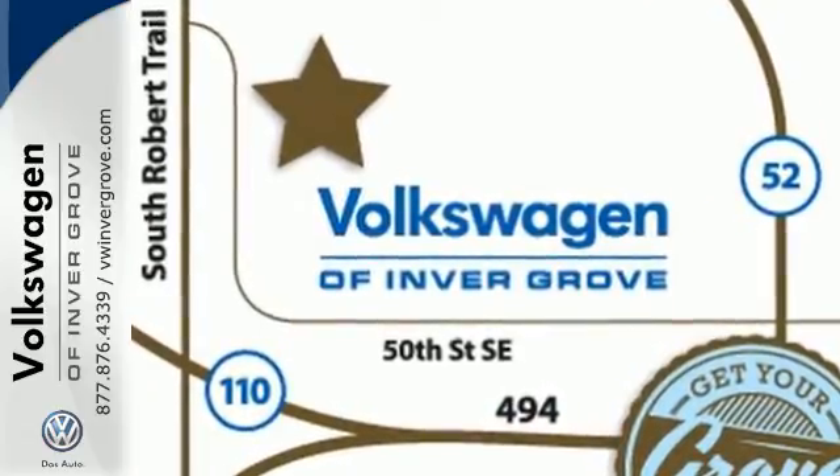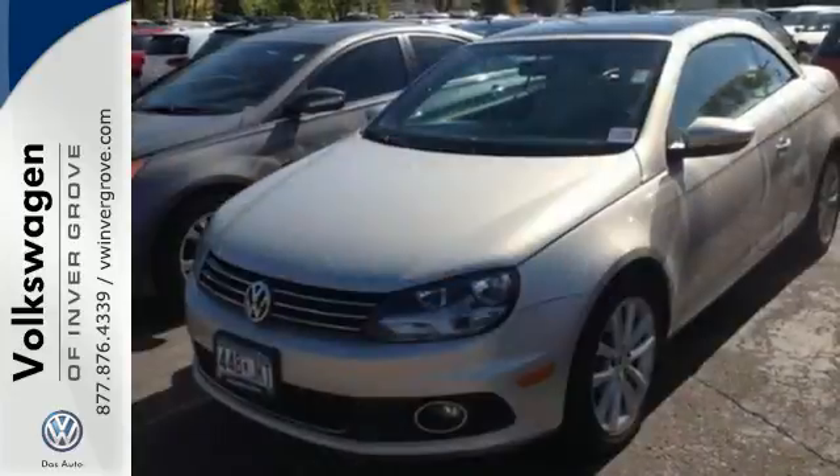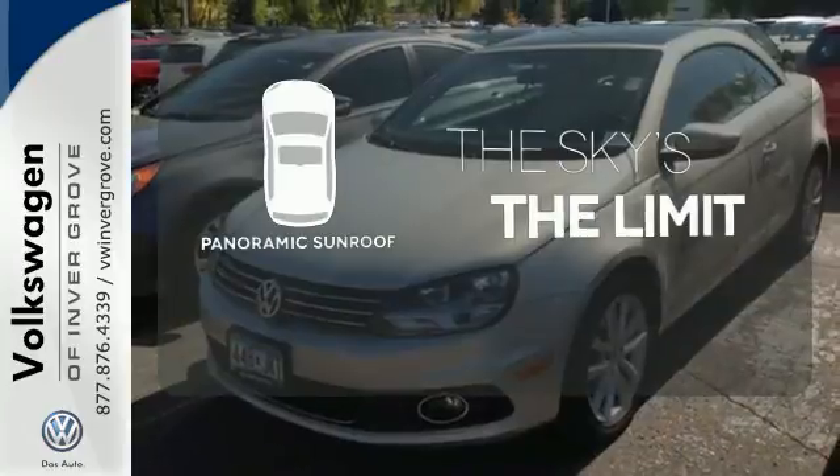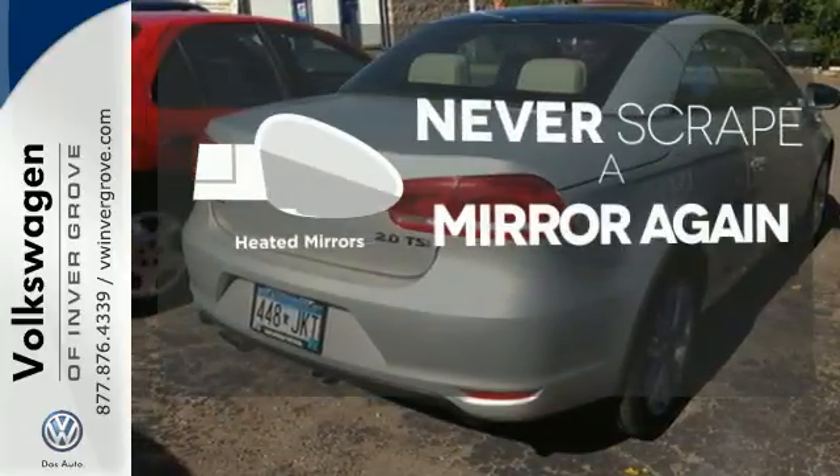Safety and protection is taken care of with its security system with panic alarm and integrated rollover protection. Let even more of the outside in with a panoramic sunroof. Heated mirrors means never worrying about ice obstructing your view.